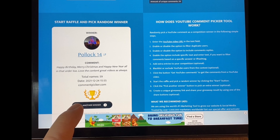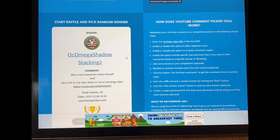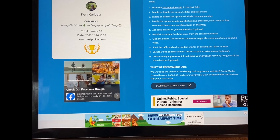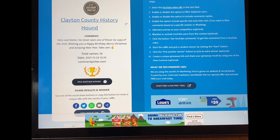And Benjamin Harrison goes to... the next pick unfortunately didn't follow the rules — didn't have any of those required phrases and plugged their own video. So Benjamin Harrison goes to Clayton County History Hound, who commented: 'Very cool items. I've never seen one of those one ounce copy $100. Sorry you weren't able to win that one. Happy birthday, Merry Christmas, amazing New Year. Take care.' Thank you. All of you, get a hold of me and I'll get those sent out to you ASAP.